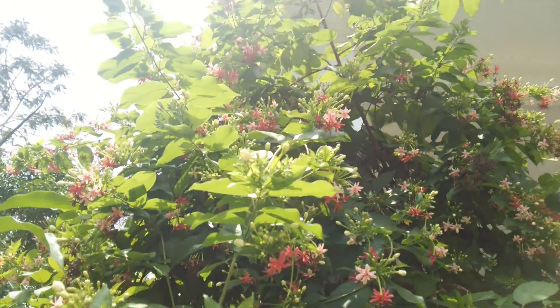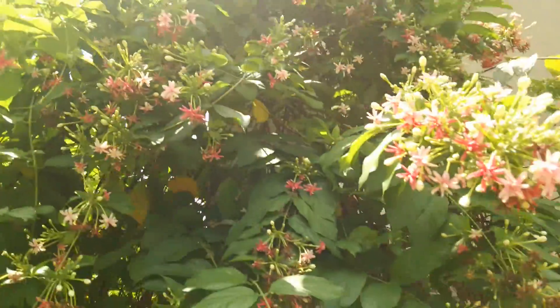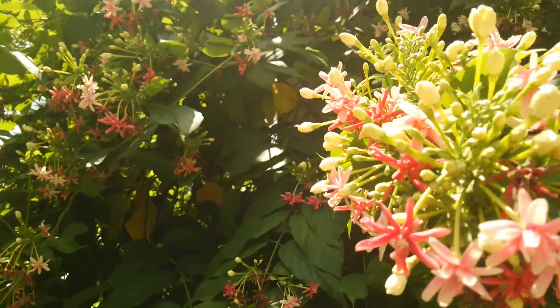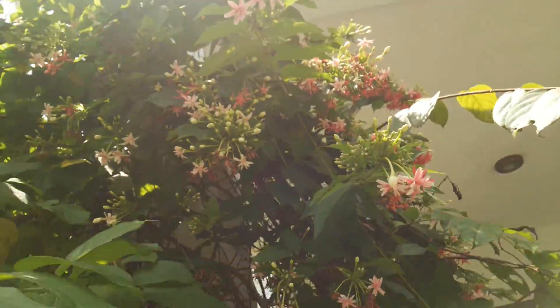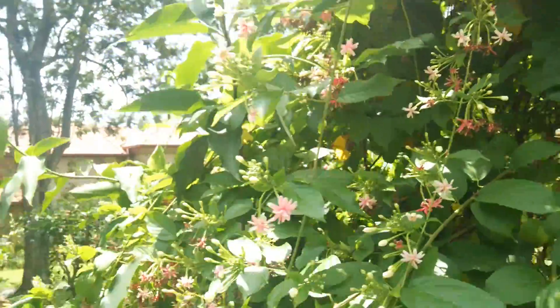Maybe I'll take a video later. We go upstairs on the balcony. Very nice color. And also a wood slime.